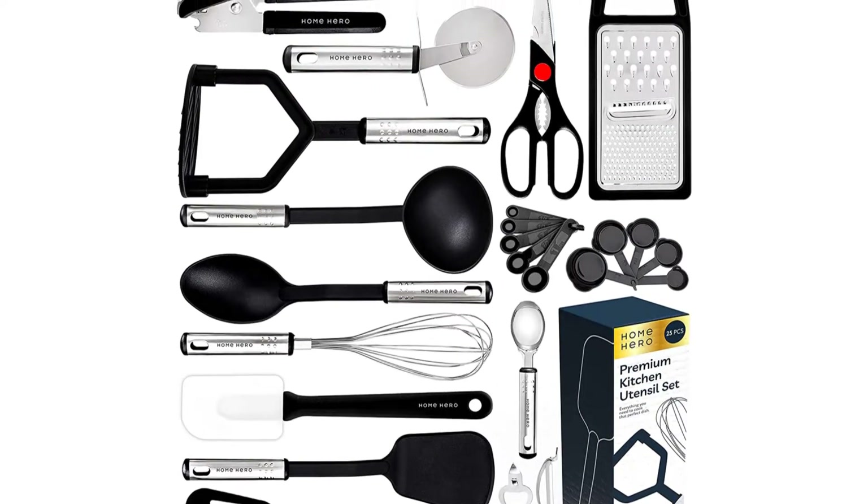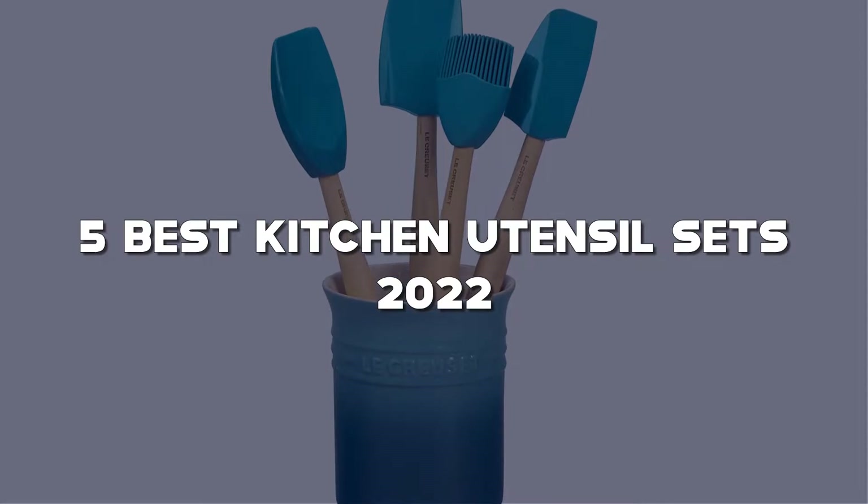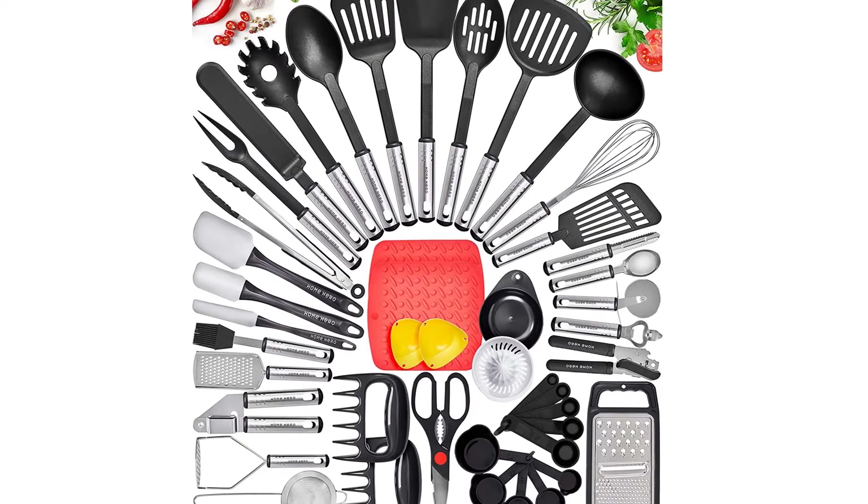Looking for the best kitchen utensil sets? Here I have made a list of the top 5 best kitchen utensil sets in the market that are worth buying. Let's get started with the video.